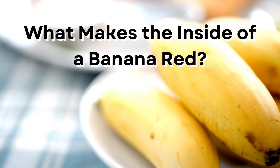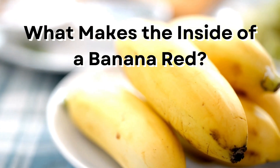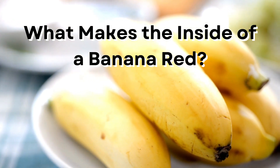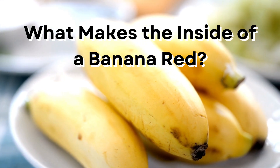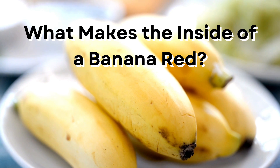What makes the inside of a banana red? There are a few different conditions that might make the inside of a banana turn red. The most common issue is nigrospora, however it could also be mochilo, moco, or blood disease bacteria. They're not dangerous to humans, but you still will want to throw out the bananas.